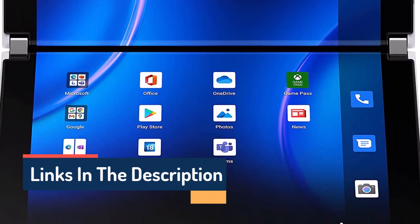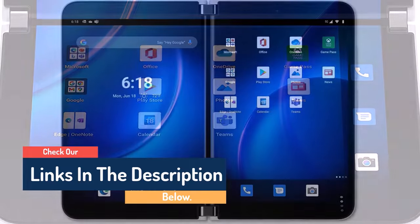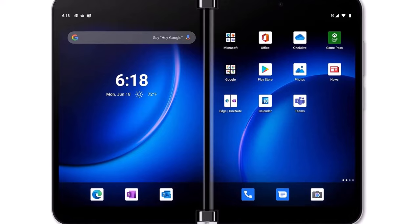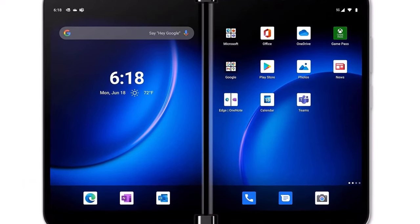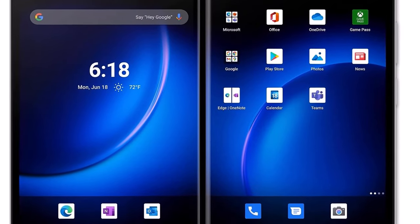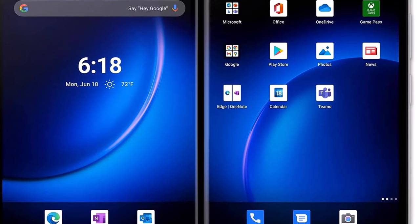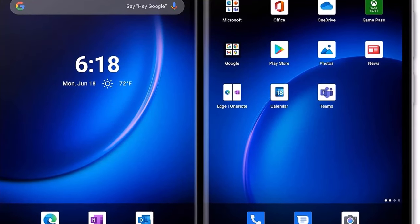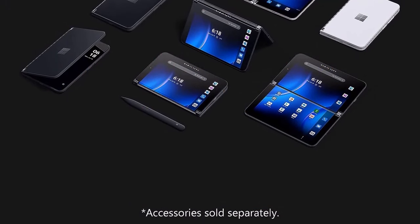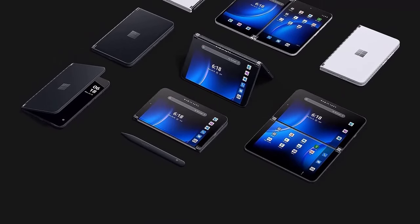Microsoft deserves credit for addressing many problems with the first Surface Duo in this sequel. The hardware is up-to-date and the design is as elegant as ever. But the problem is that this isn't really an expanded work surface — it's two separate 5.3-inch panels further squeezed by significant bezels. The Surface Duo 2 represents a better phone than before, but it's still not the best big-screen experience. Rumors suggest Microsoft may address design complaints with a Surface Duo 3, but we're a long way from seeing that device.